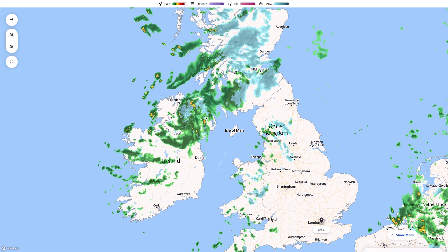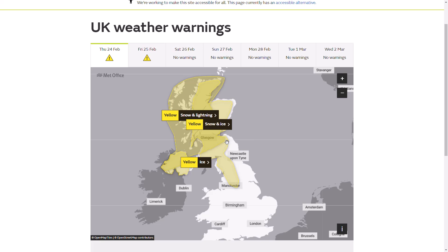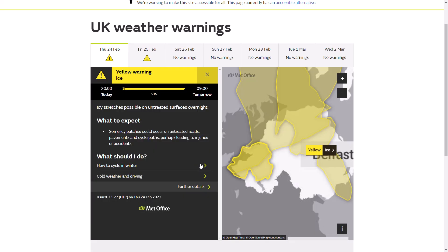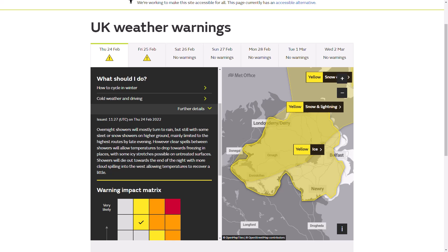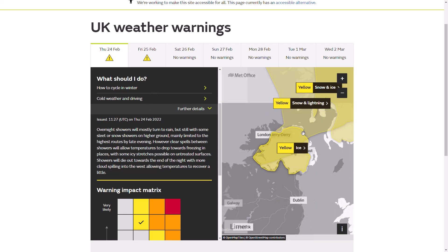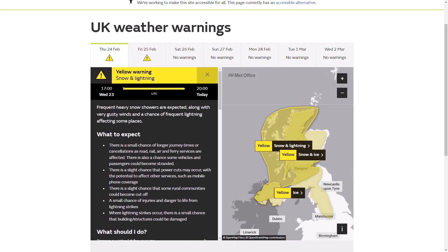We now have a look at the weather warnings. We do have a bit of a mix of warnings across Northern Ireland, Northern England and Scotland. We start with an ice warning over Northern Ireland from 8pm today until 9am tomorrow - overnight showers will mostly turn to rain, but still with some sleet or snow showers over higher ground, mainly limited to the highest routes by late evening. Clear spells between showers will allow temperatures to drop towards freezing in places. We also have a snow and ice warning that we had yesterday - that runs from 5pm Wednesday until 8pm today, so it's expiring in the next couple of hours.